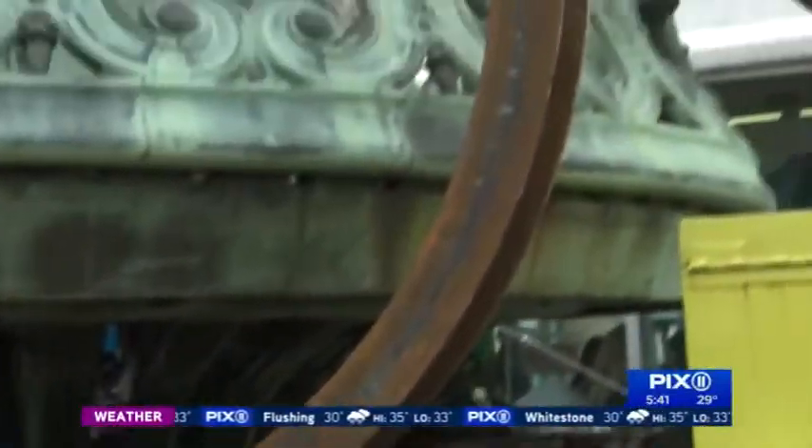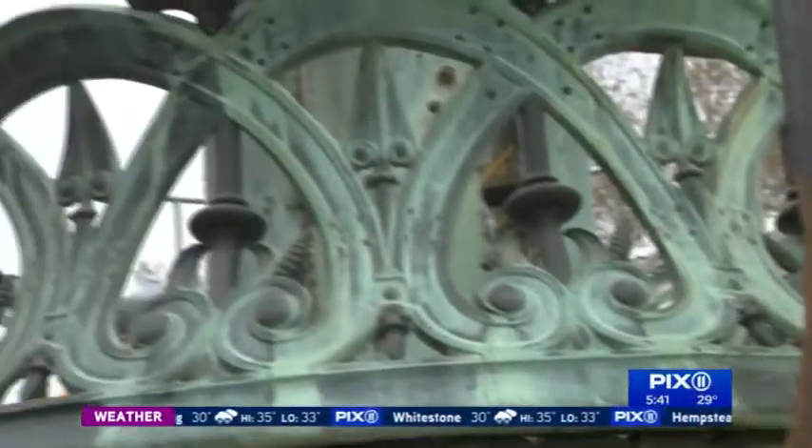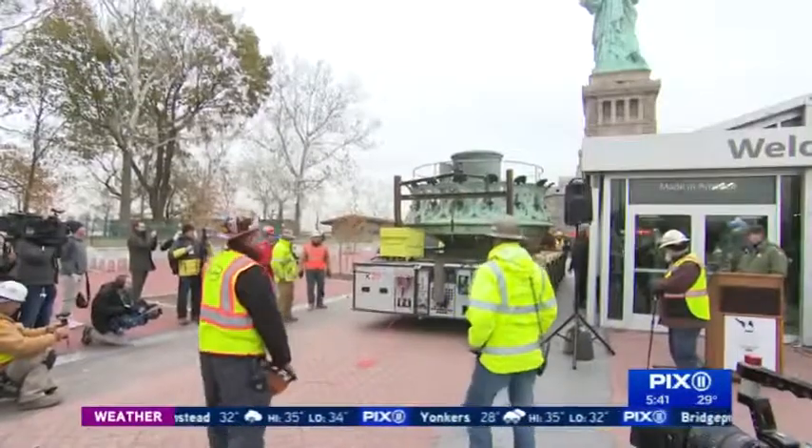But moving it was no simple task. Very carefully lifted onto that truck, which has special hydraulics. We're not taking any chances with something as precious a treasure as this to the country.